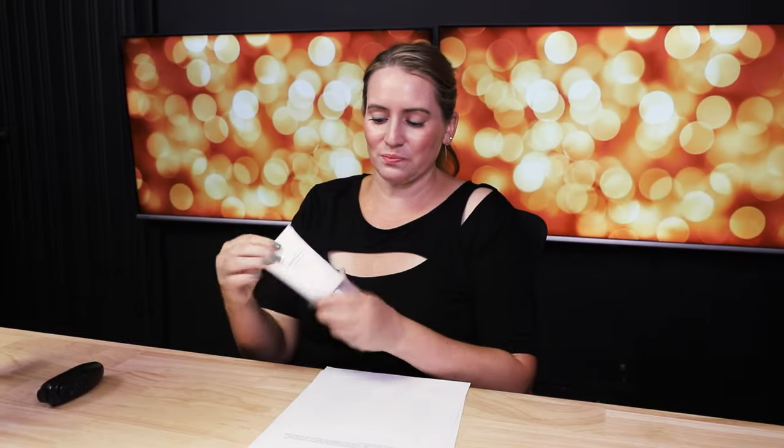For acne-prone skin, there are only two ingredients of note: cetearyl alcohol and stearic acid. Not terribly concerning overall.